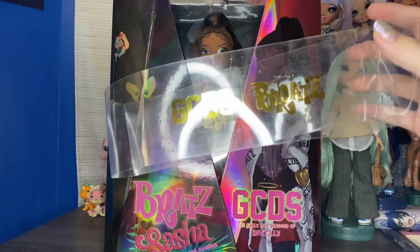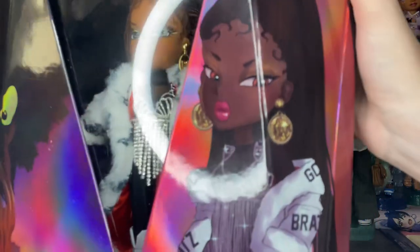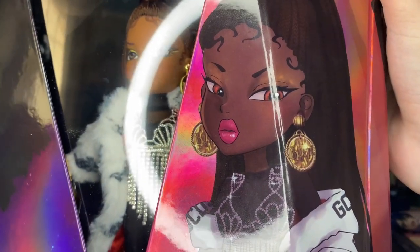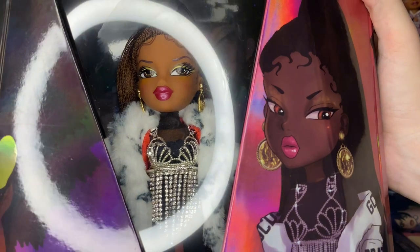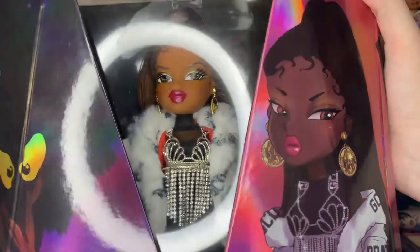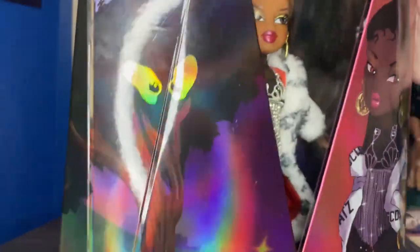First we have this plastic slip cover to take off — it says GCDS x Bratz. The packaging itself is really gorgeous and it feels so luxe. First we have this gorgeous art of Sasha. I do wish Sasha was more the correct skin tone instead of orange here — they have fixed her skin tone since they changed the screening method — but I love this art, it's really gorgeous.